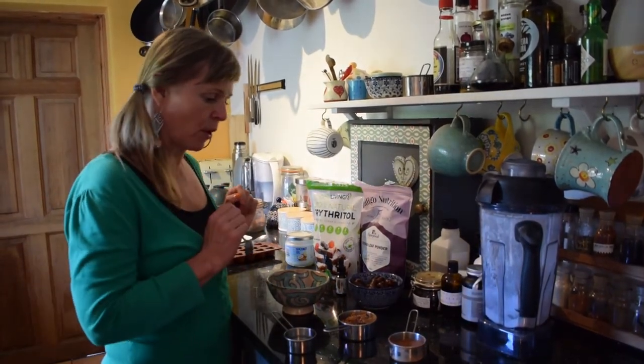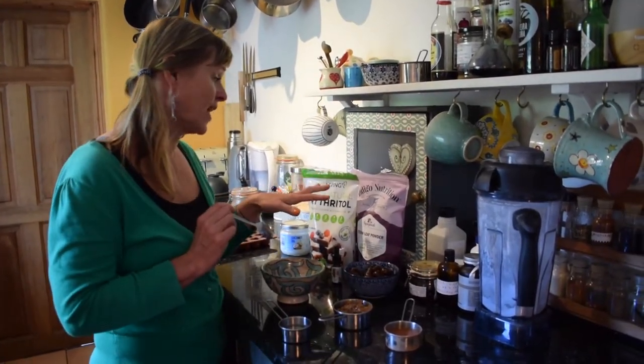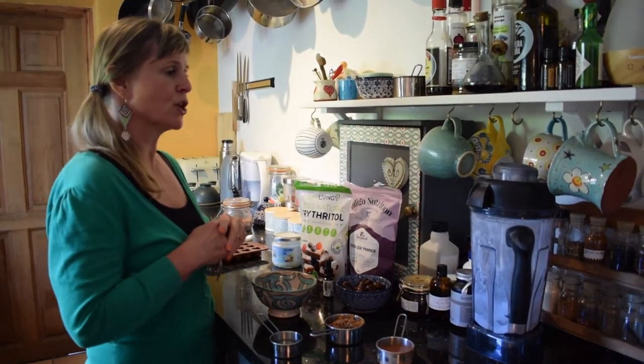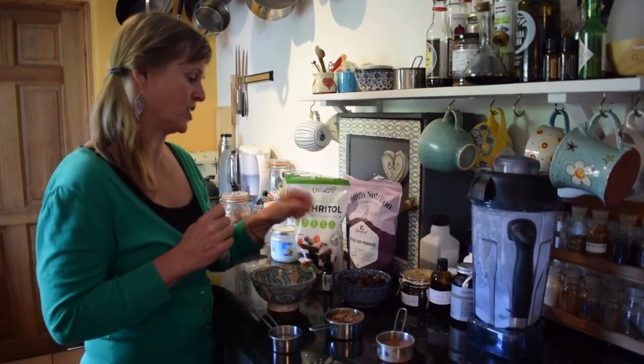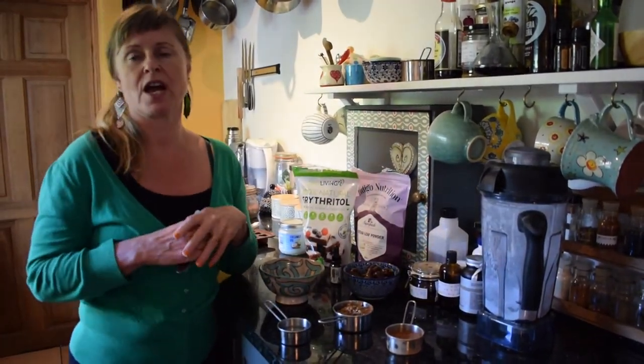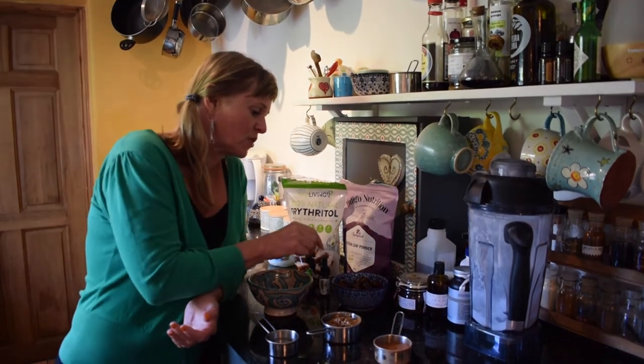We pop it all in a bowl and mix it together, then we want to add something to sweeten it. We're limited with sweeteners on keto because most naturally contain a lot of carbohydrates. Our choices are stevia — which these ones have been made with — and we tend to always use a whole leaf stevia in this household because we generally try to support whole plant products, in the same way we like to promote our whole plant Bristol CBD oil.